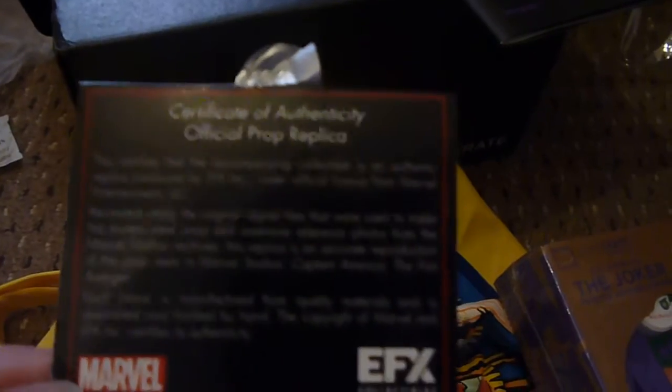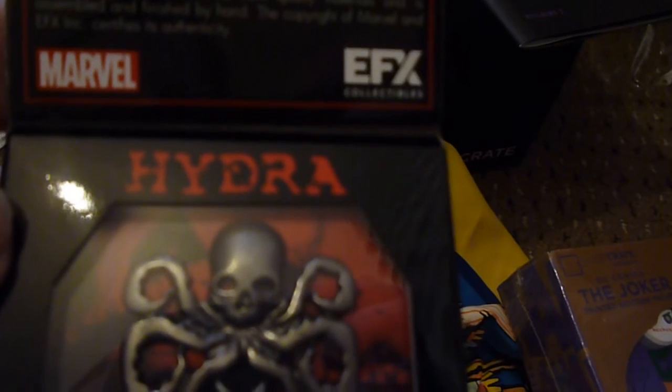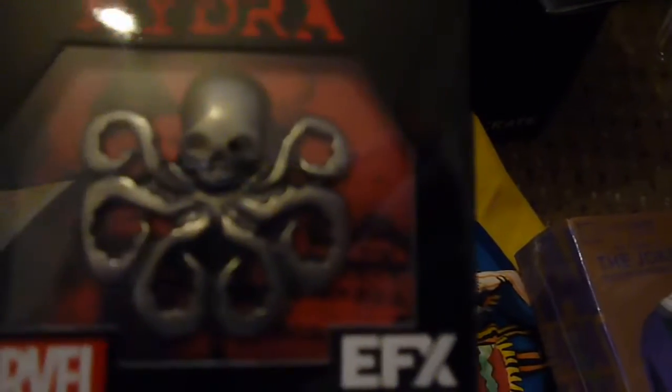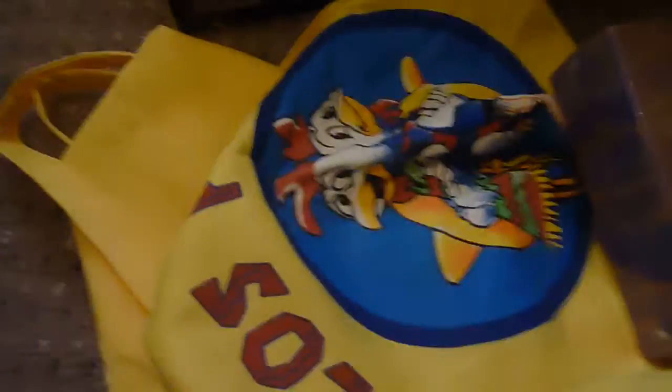Let's see if I can get this open — a very tight seal. Oh there we go — that's very nice. With a certificate of authenticity. This was produced with an official license from Marvel, recreated using the original digital files that were used to make the screen prop, and extensive reference photos. So this is from The First Avenger — it's a Hydra pin. I guess that's what Hydra wore. I've only ever seen the first film once. I've only seen most films once — I don't really re-watch stuff. I've only seen Captain America once. I guess it's the Hydra pin that members of Hydra like Red Skull would wear. That's very nice.